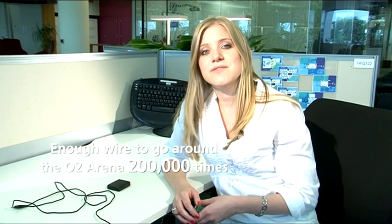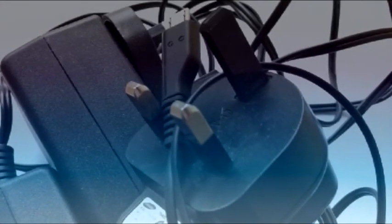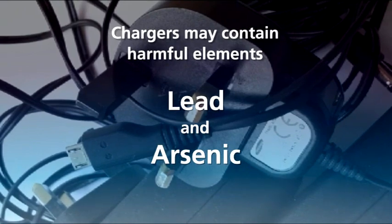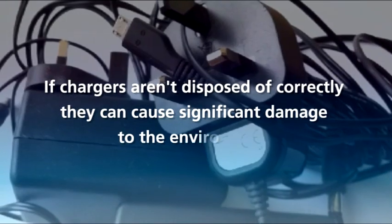If we were to combine the wire length of all the unused chargers lying around people's homes, there would be enough wire to go around the O2 Arena 200,000 times. These materials can include harmful elements such as lead and arsenic, and if chargers are not recycled or disposed of correctly they can cause significant damage to the environment.